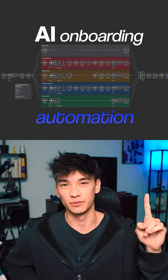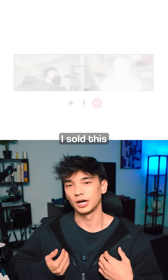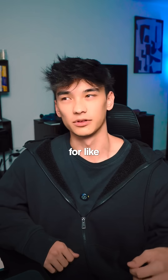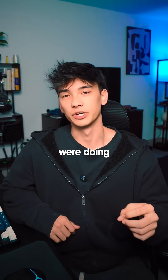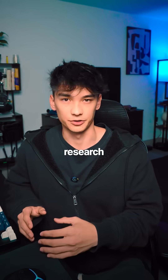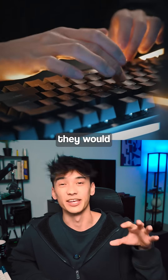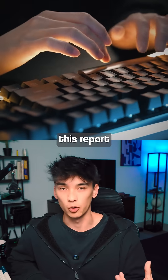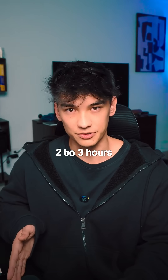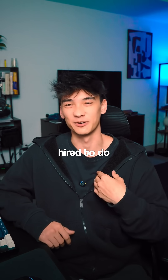I just sold this AI onboarding automation for $3k and in this video I'm leaking all the sauce. I sold this to a client named P. He runs a marketing agency for accounting firms and before, every time they'd onboard a new client they would manually research YouTube, Reddit, and competitor websites. They'd do a deep research and then manually write up a report that looks something like this. This whole process takes about two to three hours and could easily be automated — and that is exactly what I was hired to do.